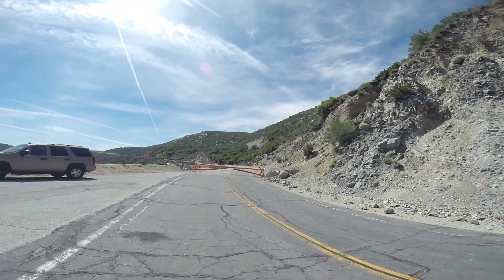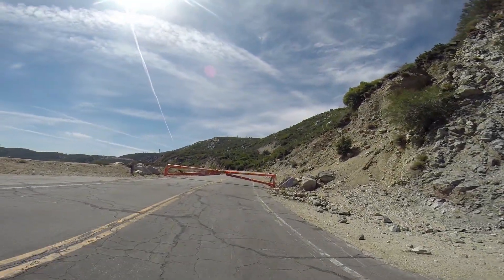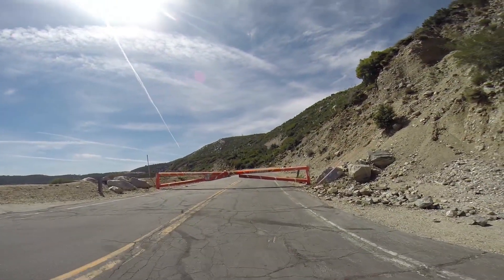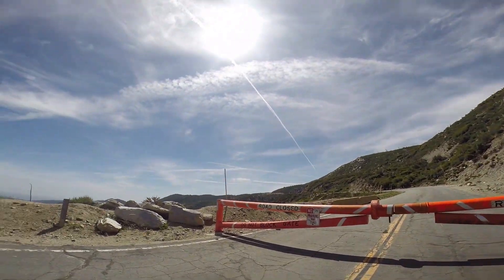This is the site you face when you come up to the 12.1 mile marker up Highway 39.